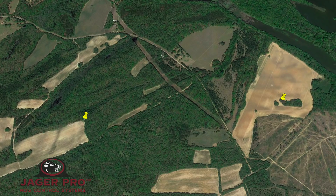In February of 2016, we were hired to establish a hog control program on a farm in eastern Alabama.